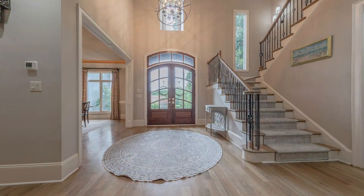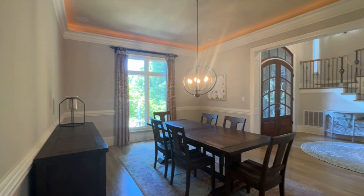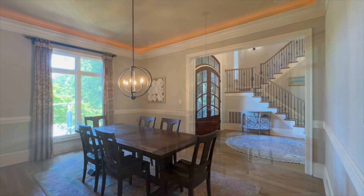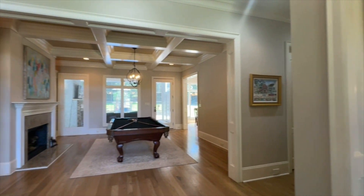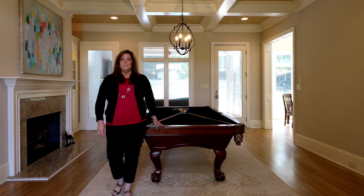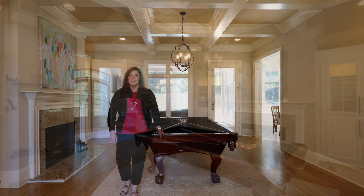A grand two-story foyer welcomes guests. I love a dining room, and this one is perfect for both casual or formal gatherings. This flexible living room with built-in shelving and a fireplace is currently being used as a billiards room.